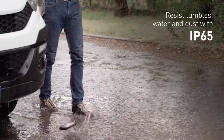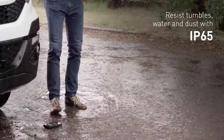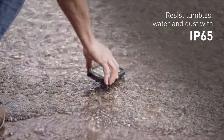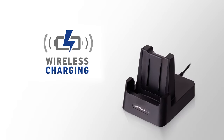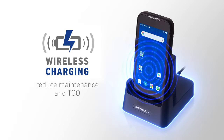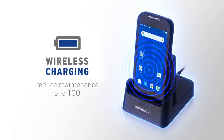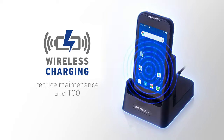Increased accuracy and efficiency is possible thanks to Datalogic's exclusive Green Spot technology. Invest in lasting operations with the Memor 11, built to resist knocks and drops as well as water and dust with IP65. Wireless charging capability eliminates the risk of premature failure due to damaged or dirty contacts, helping to reduce maintenance.